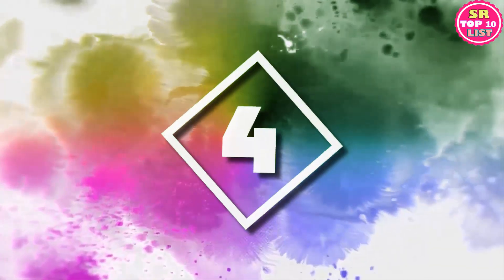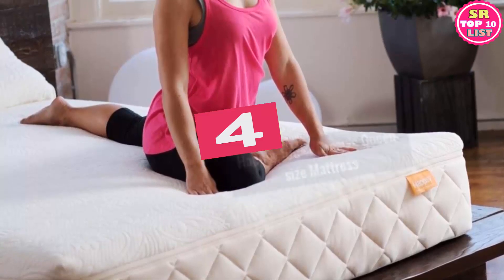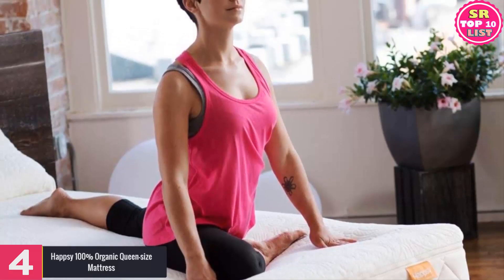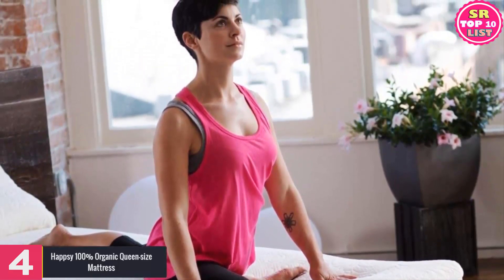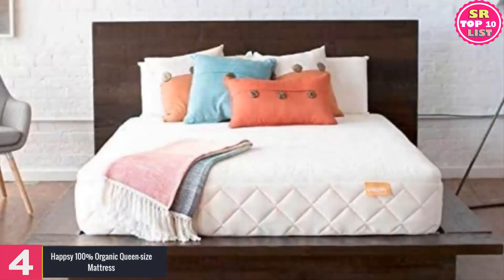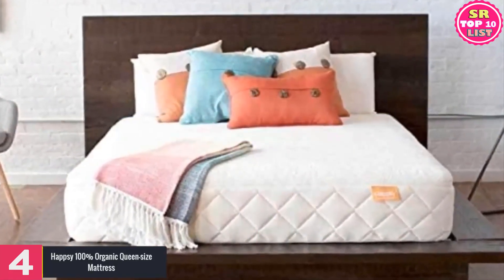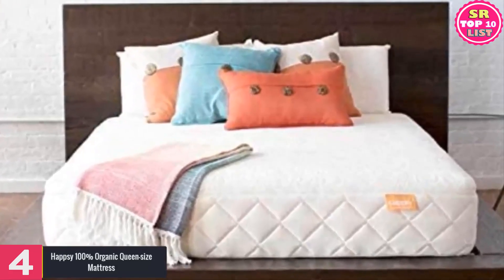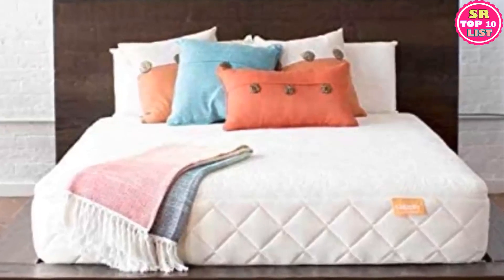Number 4: HAPSI 100% Organic Queen Size Mattress. Each of the materials of this product from HAPSI comes with a design for an enriching sleeping experience. Pocketed springs are present underneath the layer of organic cotton that sticks together with no application of any adhesive or glue. On top of the springs, there are 2 inches of organic wool and latex. These layers provide medium-firm and comfortable support to the users.